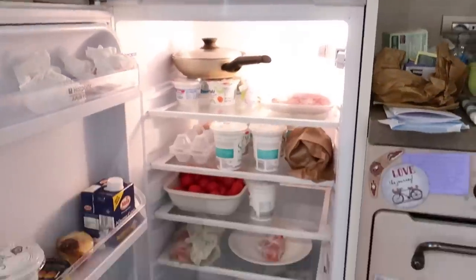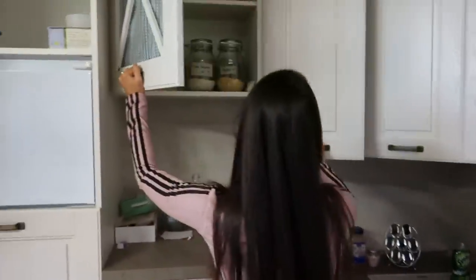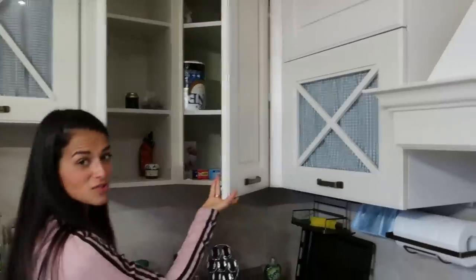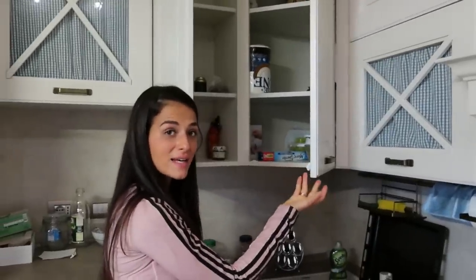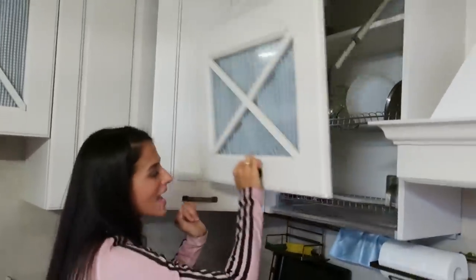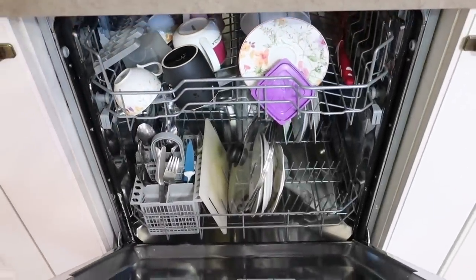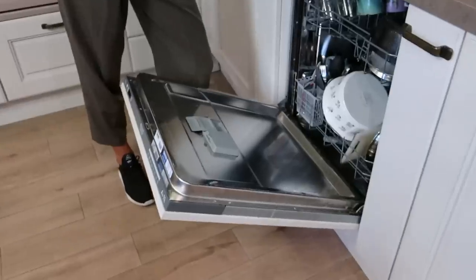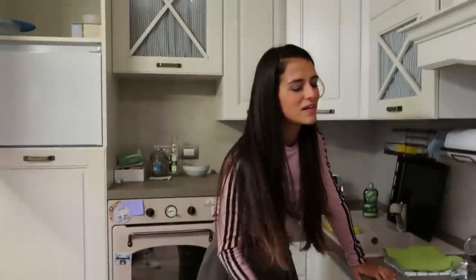C'è frigo, freezer enorme e poi tantissimo spazio per la dispensa. Si sta parlando di ante su ante e io sono da sola, non riesco a riempirle. Questo che si alza così, guarda che carino. E poi udite udite, ho la lavastoviglie! Per me avere la lavastoviglie è qualcosa di incredibile, mi sento davvero royal. Finalmente finito il brilletto del lava piatti a mano.